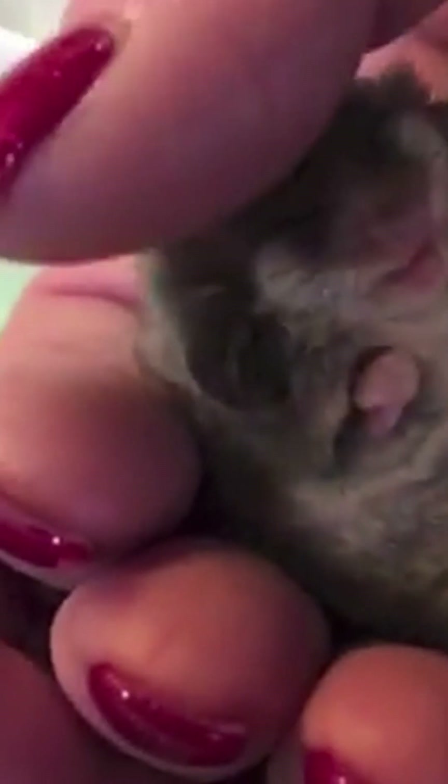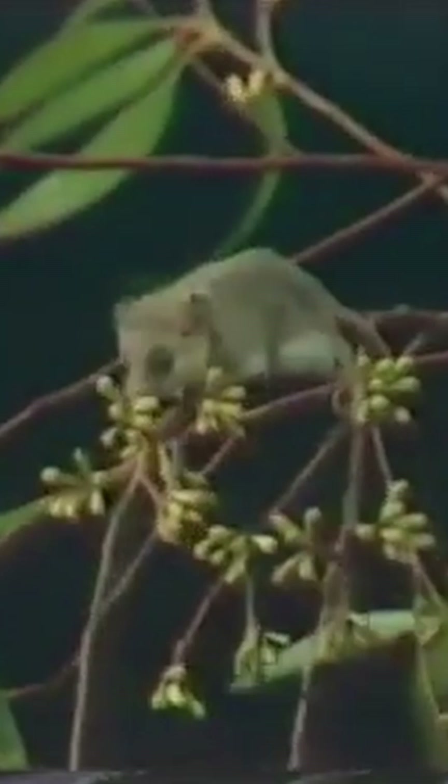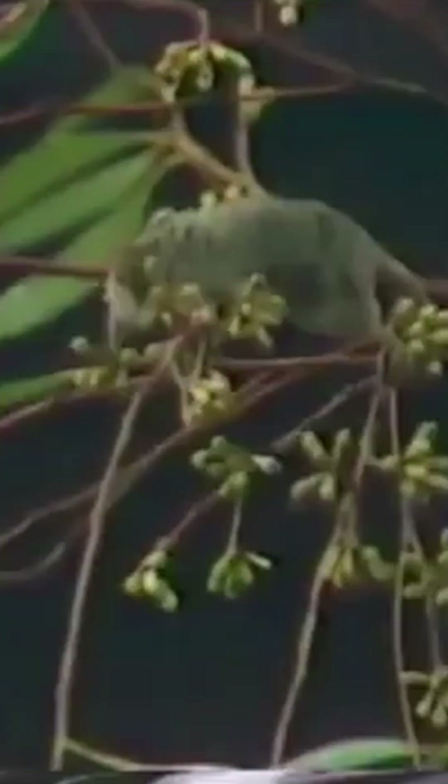Pygmy possums have a varied diet that includes insects, fruit, nectar, and pollen. Their diet also contributes to the pollination of flowers — they do help in pollination, a service that helps support the local ecosystem.